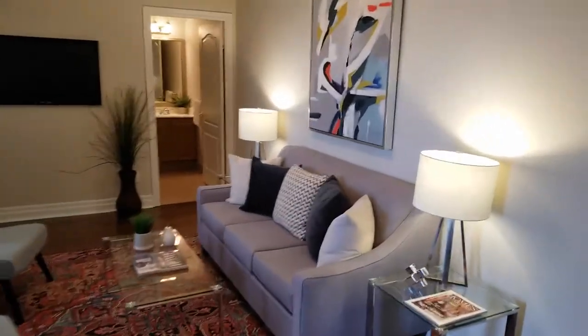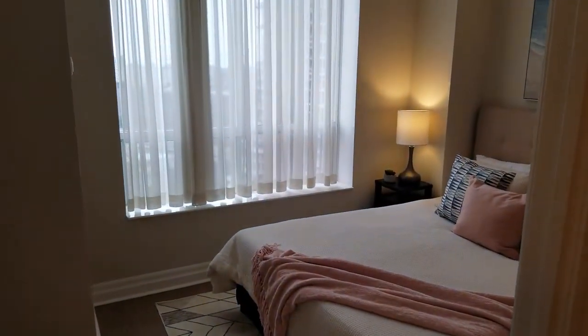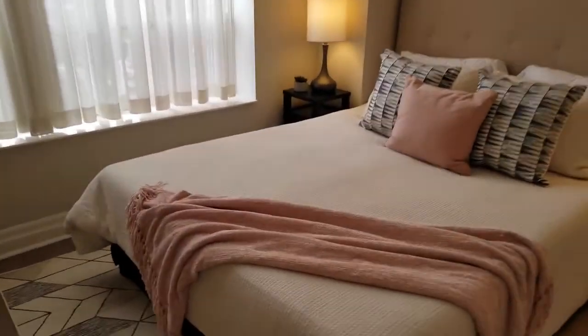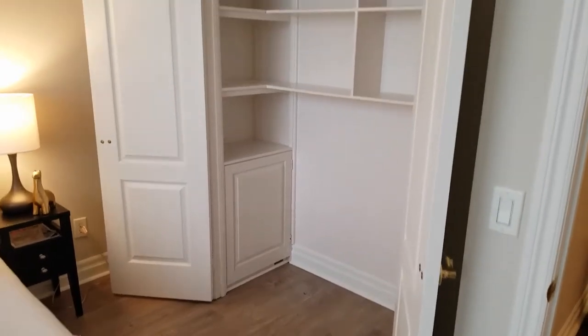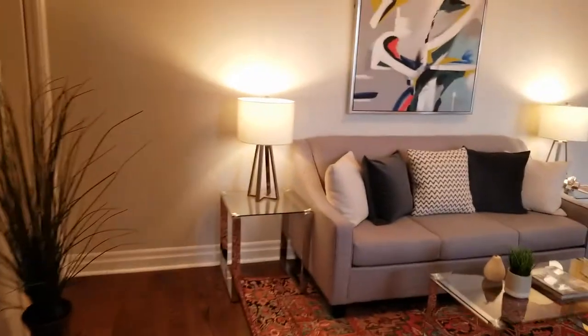Moving on to the second bedroom — separated, with a large picture window. Newly installed hard flooring in both bedrooms and a double closet. Moving to the main bath, we've got a stand-up shower and vanity, and tiled flooring.